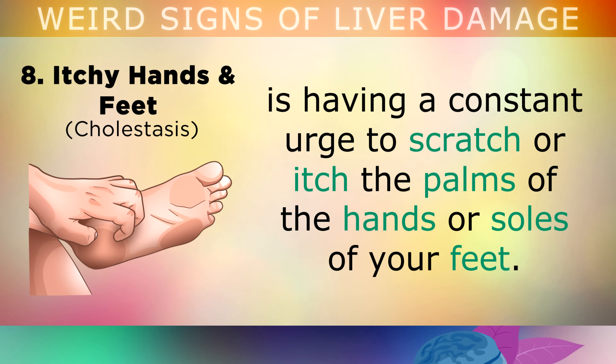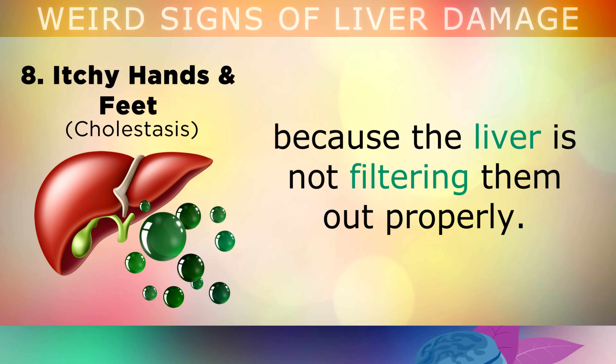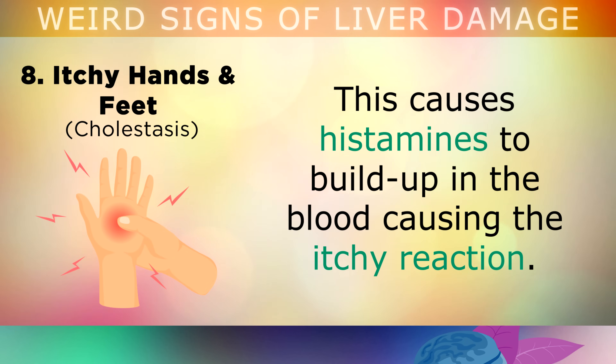Sign 8 is the constant urge to scratch or itch the palms of your hands or the soles of your feet. This condition is caused by a buildup of bile acids under the skin, because the liver is not filtering them out properly, and this causes histamines to build up in the blood, causing the itchy reaction.